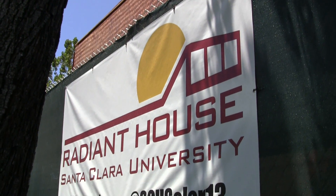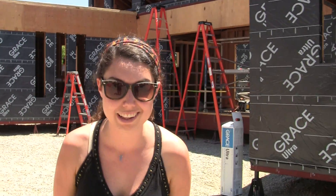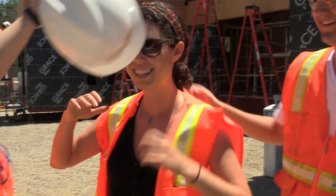We're here at Santa Clara University where a team of students is building a house to compete in the Solar Decathlon — 20 different teams competing on who will make the most energy-efficient house. Little-known secret: Santa Clara University has actually gotten third place two years in a row. Will Santa Clara be able to win? It has yet to be determined.